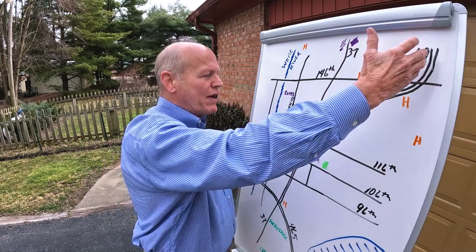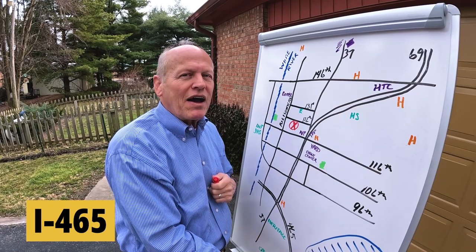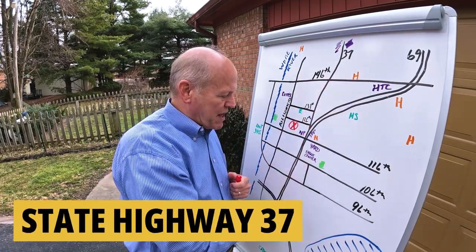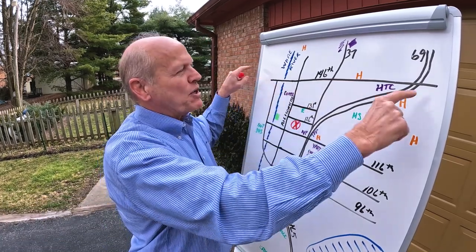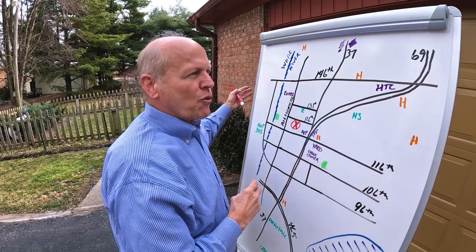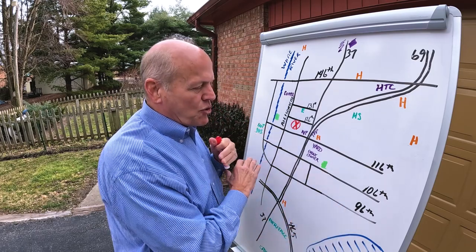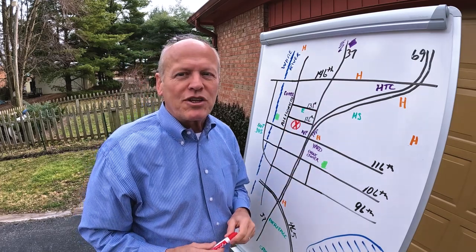From an access standpoint, you've got I-69 right here, which rolls into I-465, the beltway, and that will take you anywhere in the metro area. It's also just a half mile to a mile from State Road 37, which takes you all the way downtown in about 40 minutes. Route 146 takes you east-west to Noblesville, Carmel, or Westfield. Route 116 does much the same, and Route 96 kind of runs the border with Indianapolis. Good access both north-south and east-west.